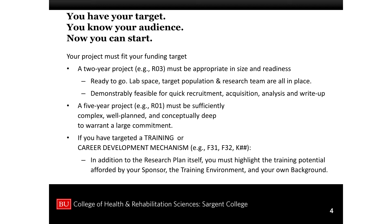It has to be demonstrably feasible — this is hugely important. Demonstrably feasible for quick recruitment. For an R03, things have to happen very fast. For a two or three year award, you can't waste the first six months getting geared up. It has to be demonstrably feasible for quick recruitment, data acquisition, analysis, and write-up. You want a product in three years.